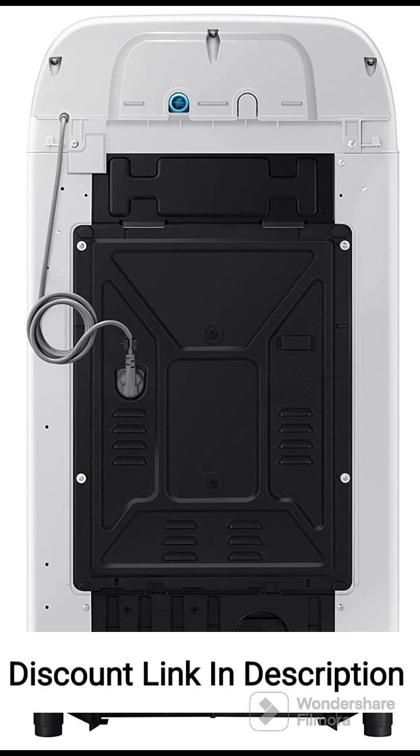Overall, the Samsung 6.5kg 5-Star Inverter fully automatic top-loading washing machine, WA65T4262GG, offers a range of convenient features, efficient cleaning performance, and energy efficiency. It is a reliable choice for small to medium-sized households looking for a top-loading washing machine that provides ease of use and effective results.